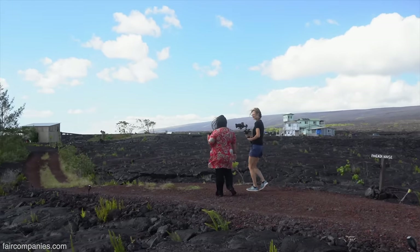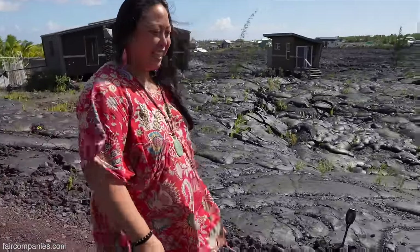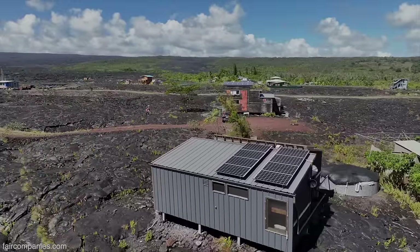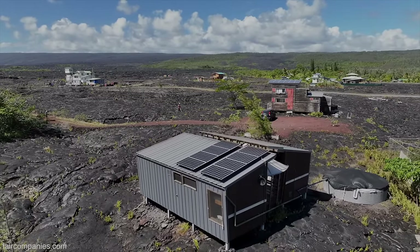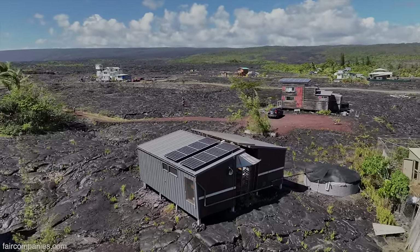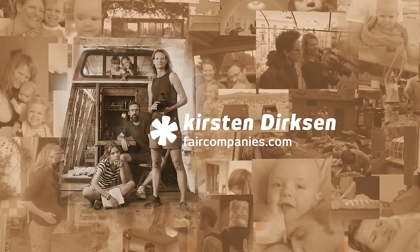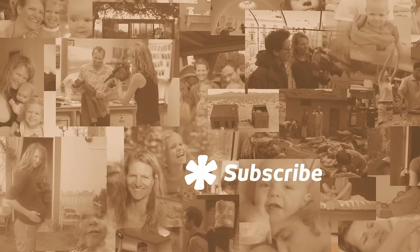The lava itself changes — this doesn't seem permanent, it seems crumbly. Eventually in a few decades it will become soil. Will you stay? I don't know — if anything major happens, the nearest hospital is in Hilo, which is an hour away. So it's temporary, like everything. But my time here has been wonderful. My son grew up here — who else can say they grew up on a lava field? Just another day out on the lava. I love it.